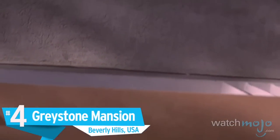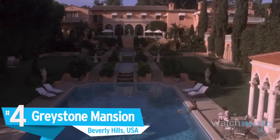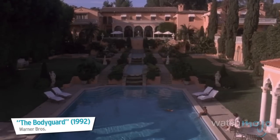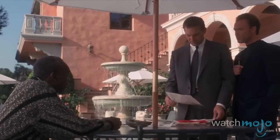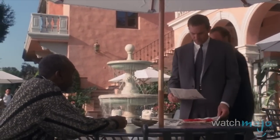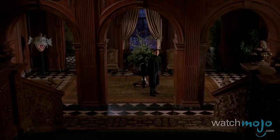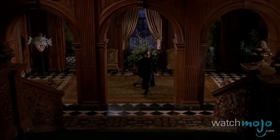Number 4: Greystone Mansion, Beverly Hills, USA. Even though it's in Beverly Hills, this classic Tudor mansion could just as easily be in the British countryside. Its most recognizable feature, as far as its use as a filming location is concerned, is probably its elegant staircase.